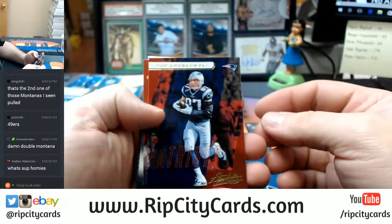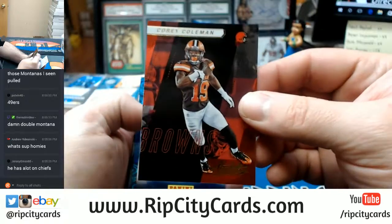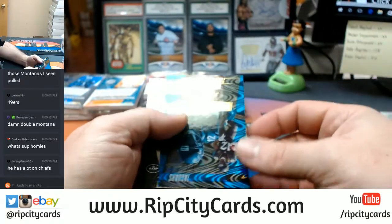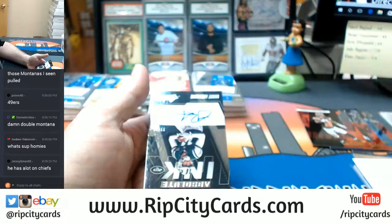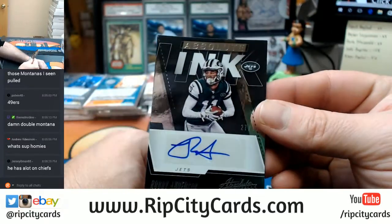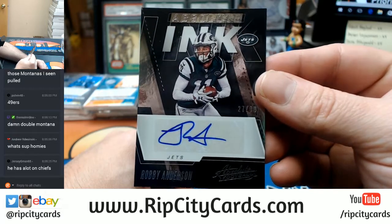What's up, Andrew? How you doing? D.D. Westbrook, Jaguars. And for the Jets, Robbie Anderson 27 out of 99, Absolute Ink.